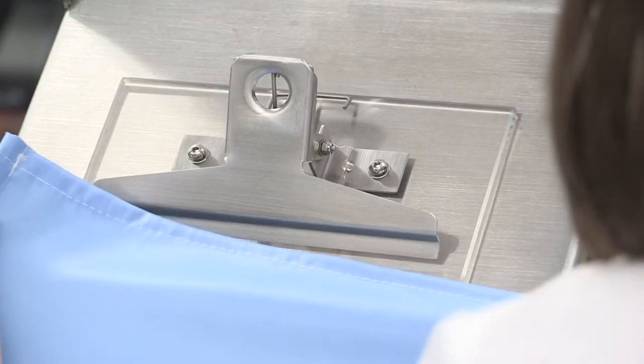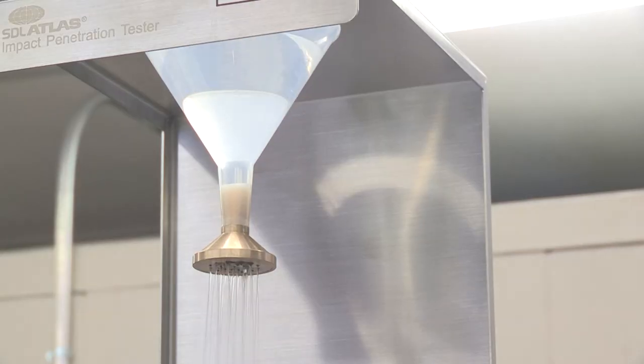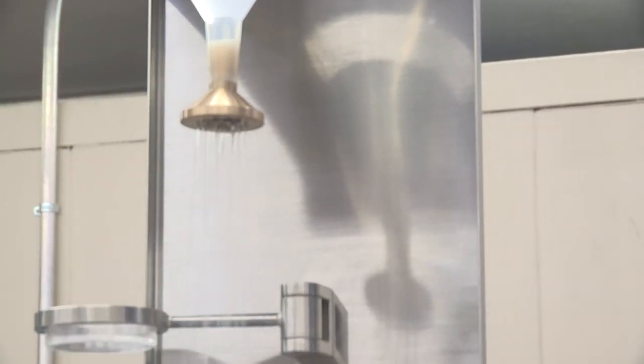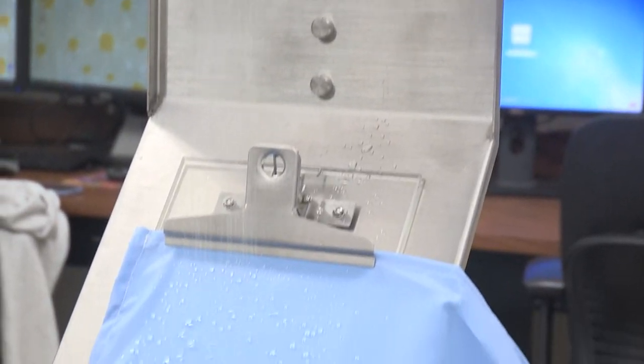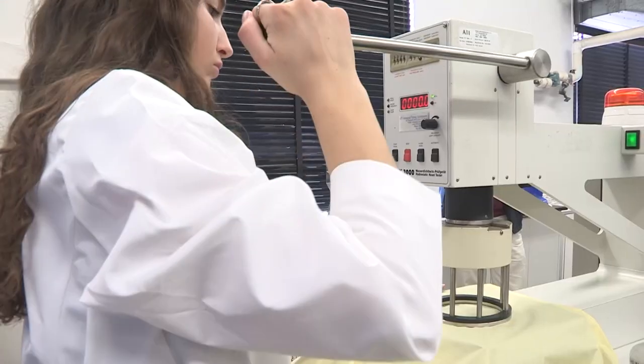A common test performed on PPE is the Water Resistance Impact Penetration Test. Water is released from above onto the PPE gown through a shower head. A reusable gown should perform at a required level of resistance for as much as 75 laundry cycles.